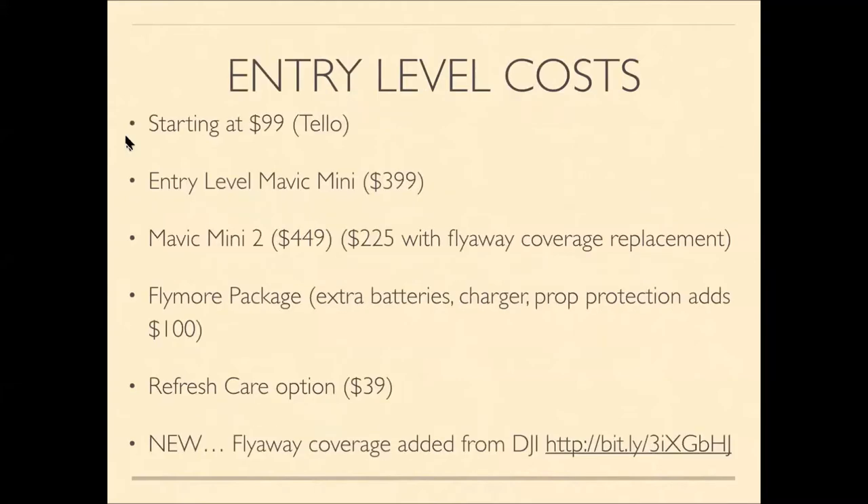As for entry-level costs, I started out with a drone called the Tello at $99, and with an extra controller I spent about $150. It had a limited range but is a good starter drone — you can fly it in your house with propeller guards. The next level up is the Mavic Mini 1, which sells for $399.